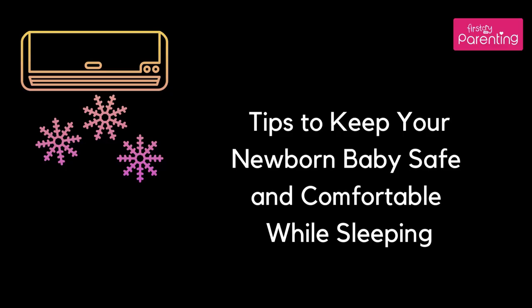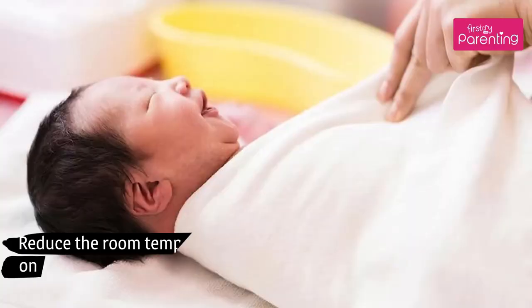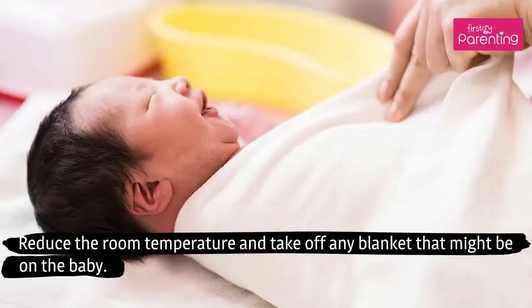Tips to keep your newborn baby safe and comfortable while sleeping. Tip 1: If your baby is feeling too hot, his chest and hair would be sweaty, the cheeks would be slightly red, and he would be taking quick short breaths. Reduce the room temperature and take off any blanket that might be on the baby.